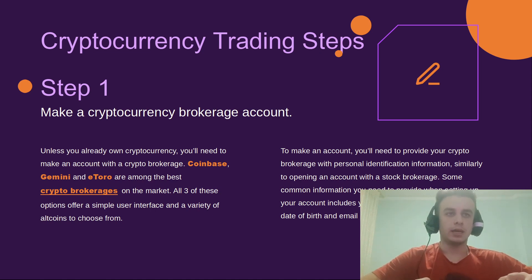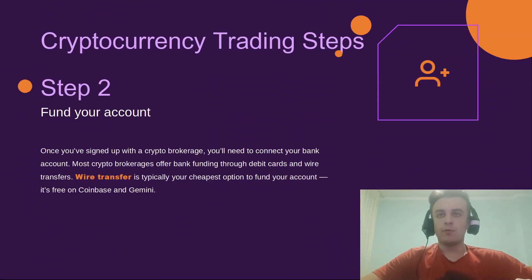To make an account, you need to provide your crypto brokerage with personal identification information, similarly to opening a stock brokerage account. Some common information you need to provide includes your social security number, address, date of birth, and email address.